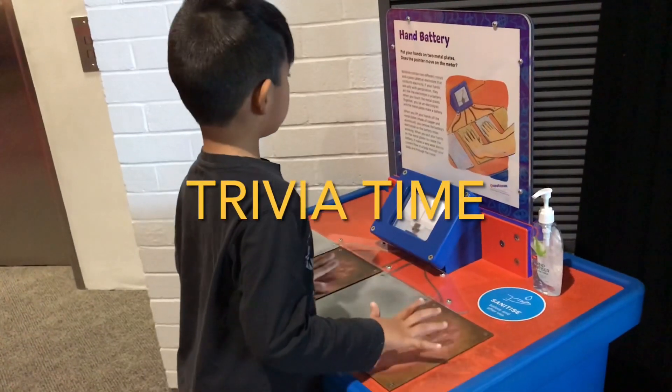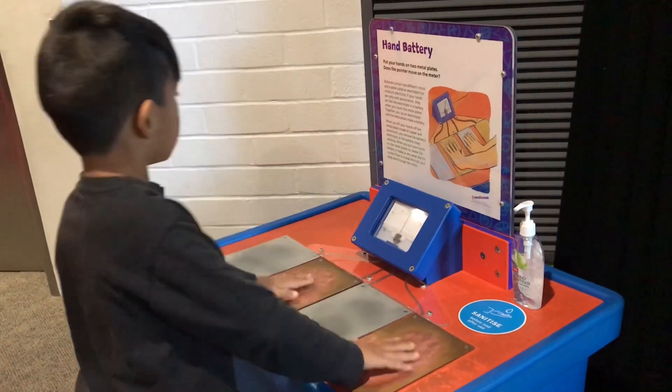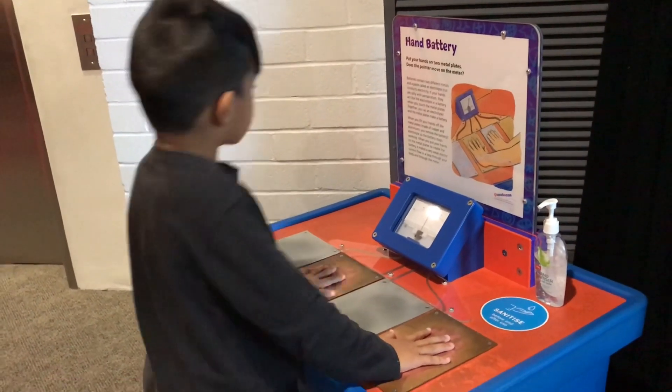Trivia time! My hands might not be sweaty enough — that's why it's not working. This should act as an electrolyte and a battery. When you touch the metal plate, it should make a weak electrical current.